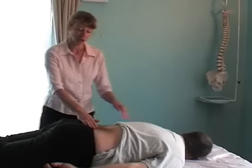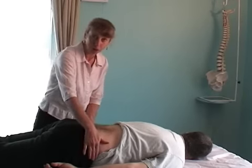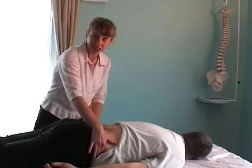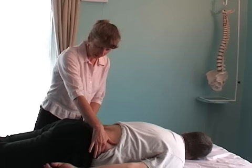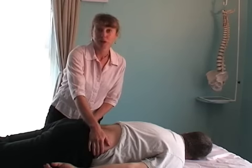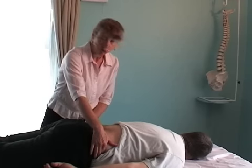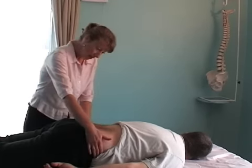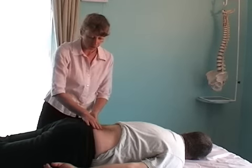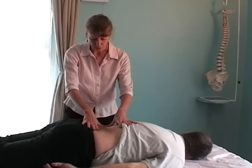This is a brief introduction to Bowen therapy, named after the late Tom Bowen, whose family emigrated to Australia in the early 1900s. As a lay person, he felt the need to help his friends and family when they were in various states of pain, and he was largely self-taught. He came up with what is called the Bowen move, which is basically a very slow, gentle, rolling move over muscles, tendons, and ligaments.